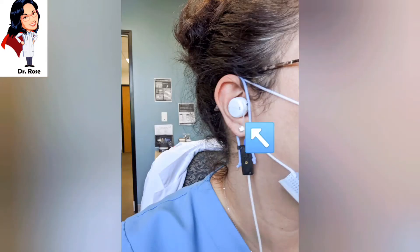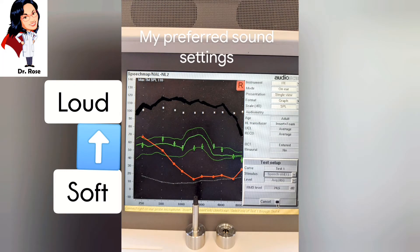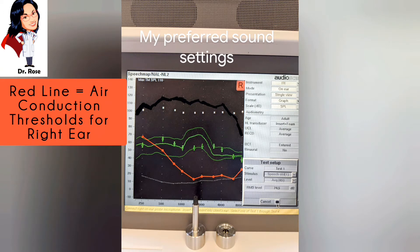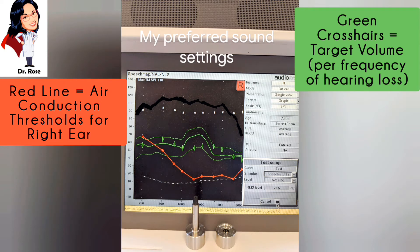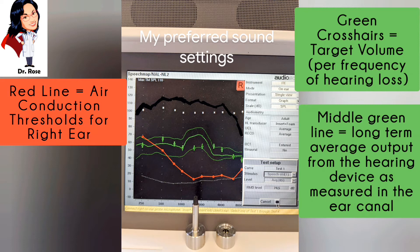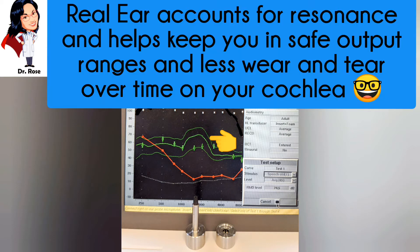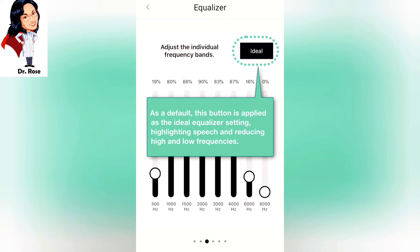The screen you're looking at is prepping for real ear measures — this is when we put a probe tube microphone down into the ear canal with the device and measure the sound coming out. This graph goes from soft to loud on the y-axis and low pitch to high pitch on the x-axis. The red line is my hearing thresholds for the right ear. The green crosshairs represent the targets — the average amount of sound needed to make speech audible for a given hearing loss. We present speech through the machine, and once finished, the green middle line tells us how much sound is actually coming out of the unit while it's in your ear. You'll notice toward the mid frequencies that middle line is way over those targets, which represents a problem — over time it could over-stimulate the ear in those frequency regions.